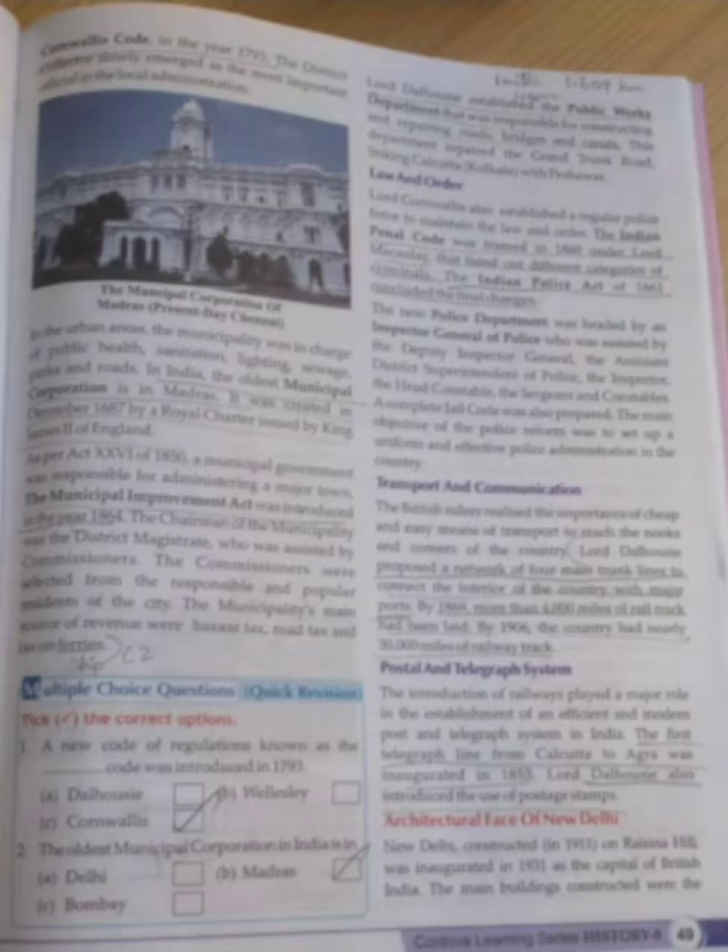Let us see about Transport and Communication. Nowadays we have many roads and railway routes - this was because of the Britishers. They realized the importance of cheap and easy means of transport to reach the nook and corners of the country. Lord Dalhousie made a network of four main trunk lines to connect the interior parts of the country with major ports. By 1869, more than 4,000 miles of railway track had been laid. In the year 1906, the country had nearly 30,000 miles of railway track. Now we have 115,000 kilometers of railway track.